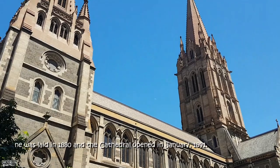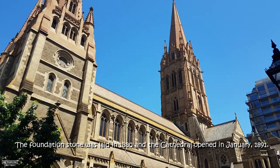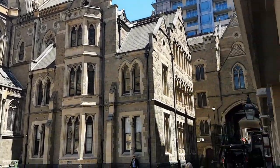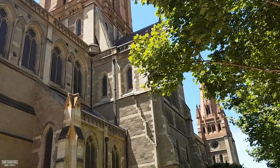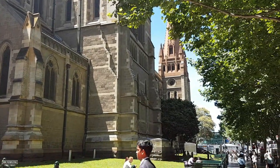St. Paul's Cathedral was built in only 11 years. The foundation stone was laid in 1880 and the cathedral opened in January 1891. When the cathedral first opened there were no spires at all. The spires were built in a new design different from the original. For nearly 40 years without the spires the cathedral looked completely different — that's why the stone on the spires is a different colour.